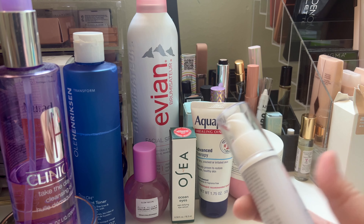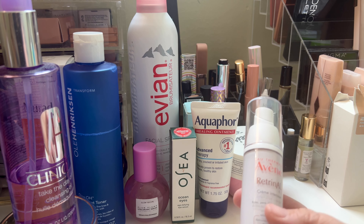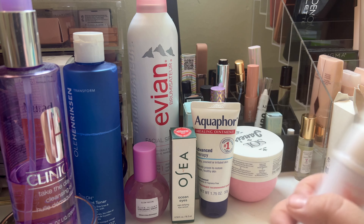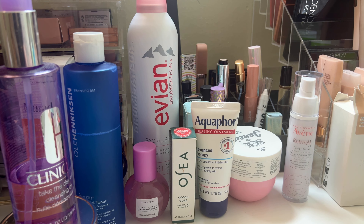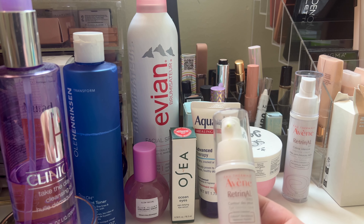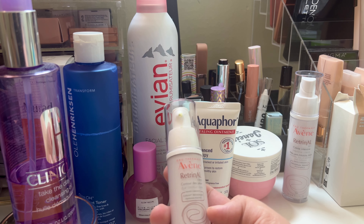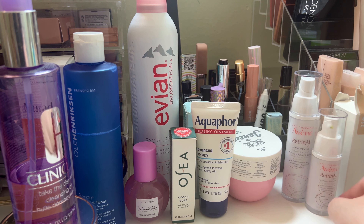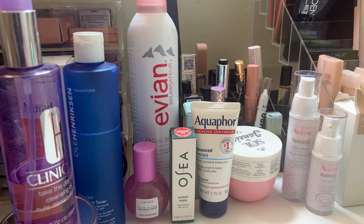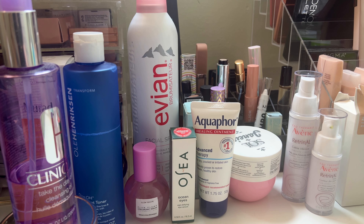Whenever I have a cut, a burn, or my lips are dry, I always use Aquaphor. I have balms, but it's not the same as Aquaphor. If your lips are really, really dry — Aquaphor. Vaseline will do it too, but for dry, cracked, or irritated skin, Aquaphor is clinically proven to restore smooth, healthy skin, and it does do that. It's the number one product recommended by dermatologists, and it's good.